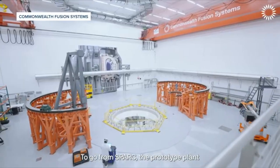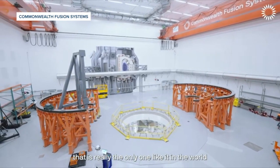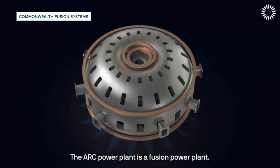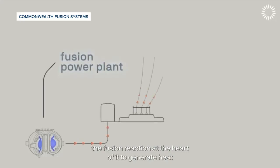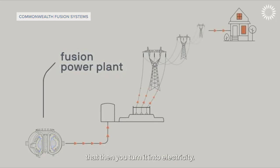Those behind the project say it's safe, since the fusion process will stop automatically if exposed to air. All of that happening in this donut-shaped machine using magnets will produce 400 megawatts of net electricity, which could power roughly 150,000 homes in the region for 20 years or more.